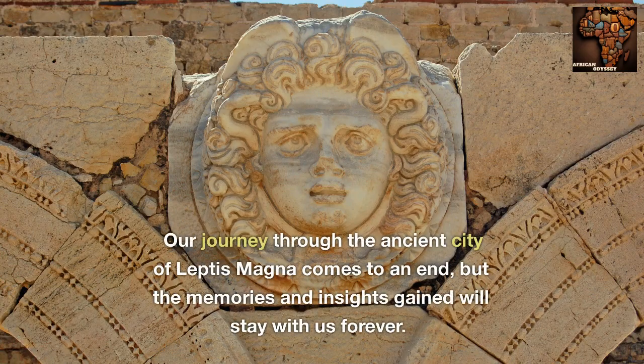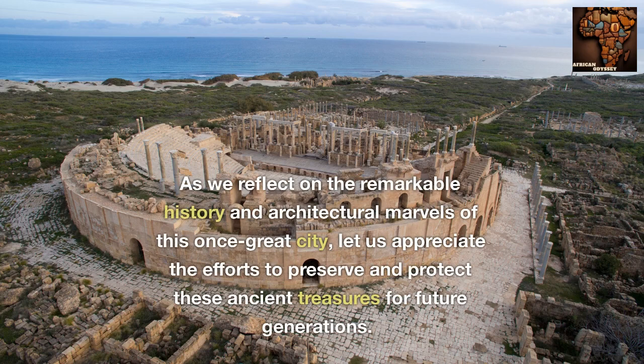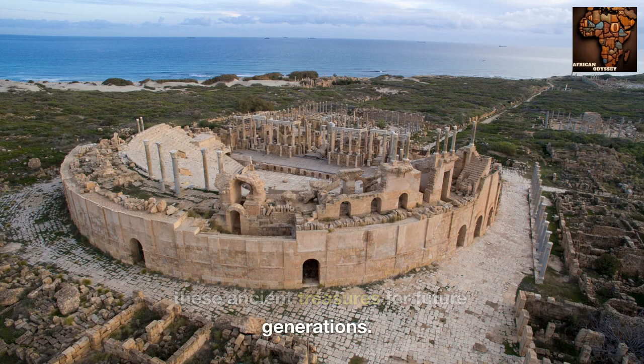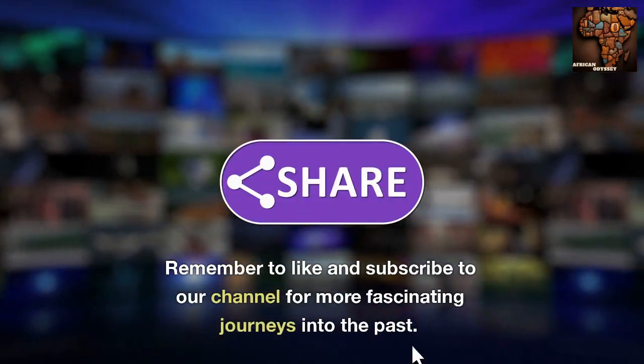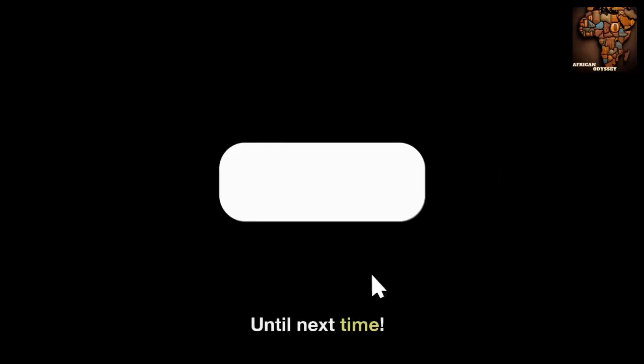Our journey through the ancient city of Leptis Magna comes to an end, but the memories and insights gained will stay with us forever. As we reflect on the remarkable history and architectural marvels of this once great city, let us appreciate the efforts to preserve and protect these ancient treasures for future generations. Thank you for joining us on this immersive exploration of Leptis Magna. Remember to like and subscribe to our channel for more fascinating journeys into the past. Until next time!